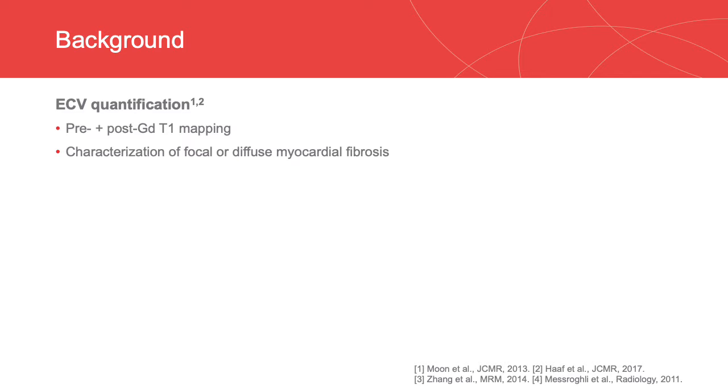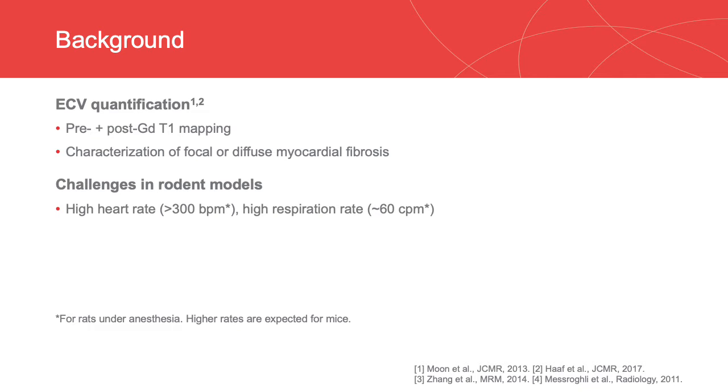ECV quantification with CMR T1 mapping is a powerful tool to characterize focal or diffuse myocardial fibrosis. Rodent models are widely used in preclinical studies of myocardial diseases because of the short development time and low cost. However, it is technically challenging to acquire high-quality ECV maps in small animals because of the high heart rates and high respiration rates.